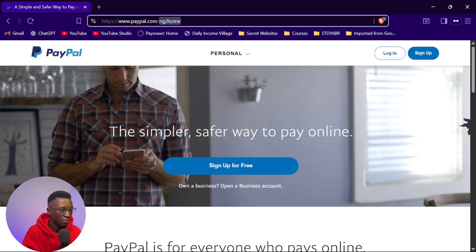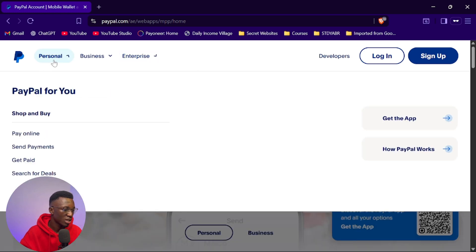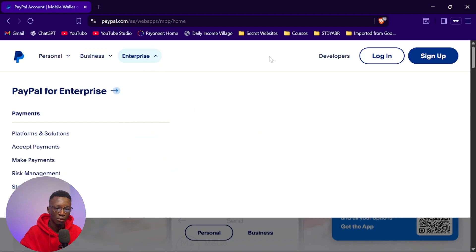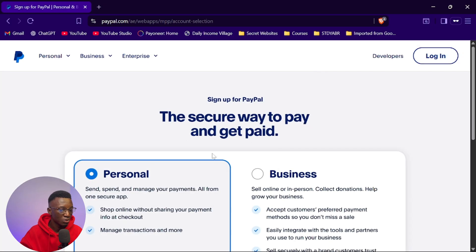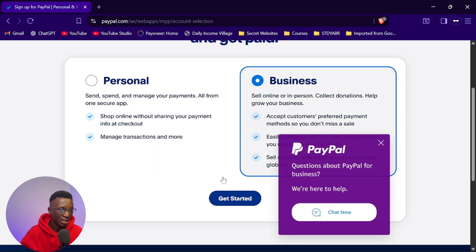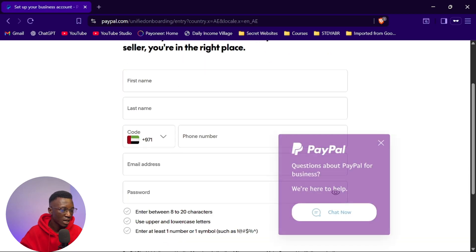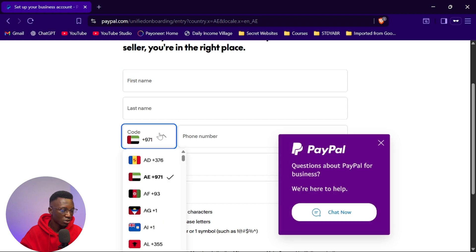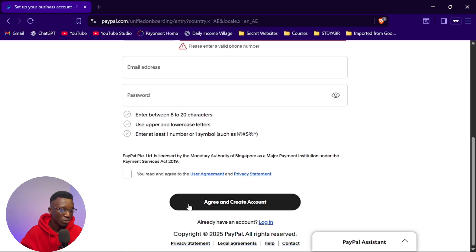Now let me show you the countries. The very first one — go to paypal.com and change the country code to 'ae', which stands for United Arab Emirates PayPal. You can get paid under a personal or business account and sign up easily. When you click 'Sign Up' and select 'Business,' then click 'Get Started,' you'll see a form where you fill in your first name, last name, pick Nigeria as your country code, enter your phone number, email address, and password, then continue.